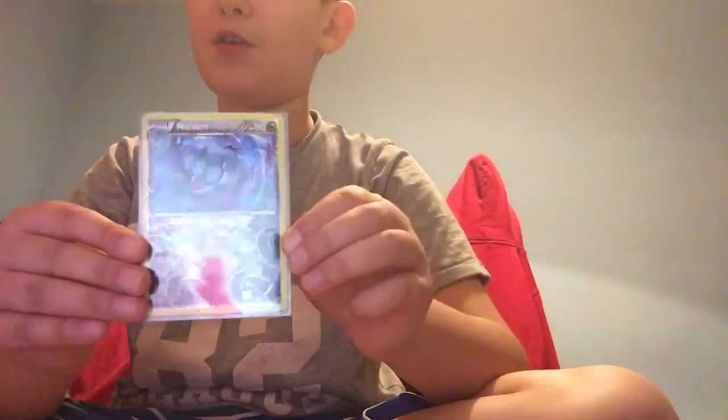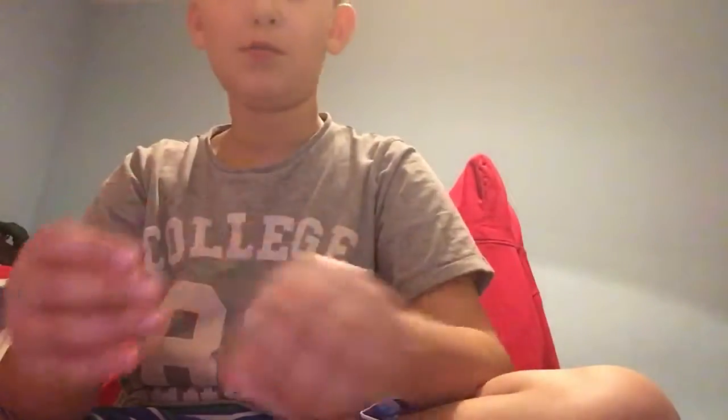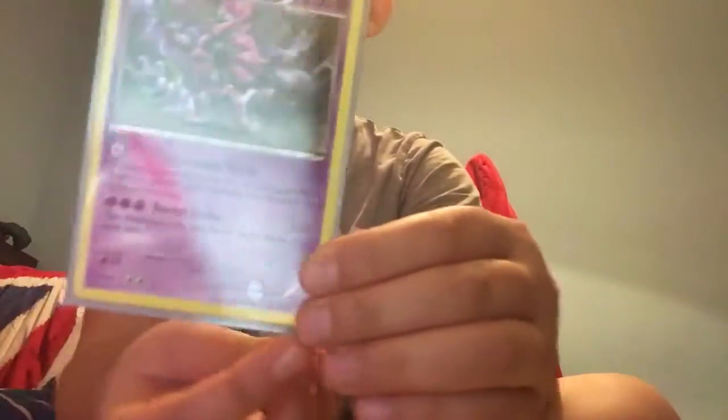Venusaur EX, Reverse Neuvern, Steelix EX, Mewtwo EX, Non-Holo Hoopa — this is not a Holo but it is rare. In my next video, I'll show you how to tell if a Pokemon card is rare or not.